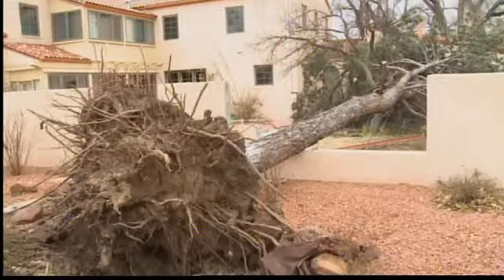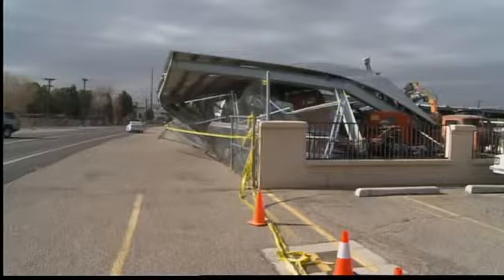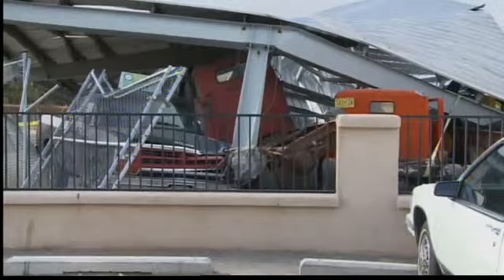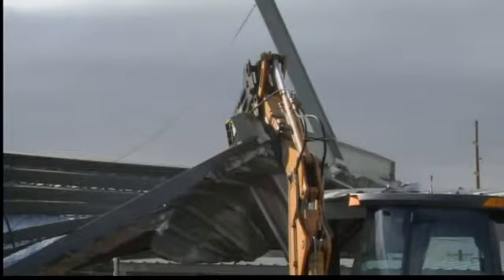The wind also damaged the Lobo Practice Stadium, blowing two holes through the building. One of the worst spots hit was the carport at the on-time parking garage near the airport, where more than five vintage cars belonging to the shop's owners were damaged and one customer's car was destroyed.